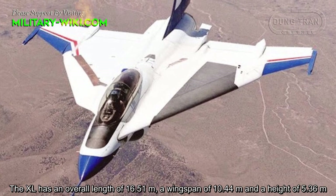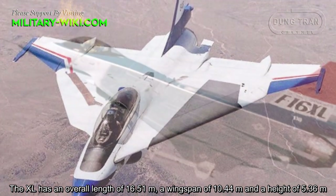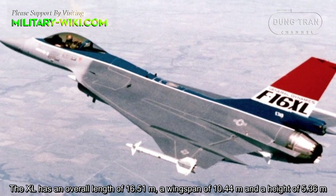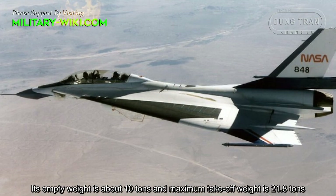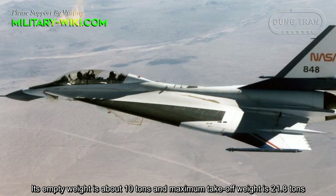The F-16XL has an overall length of 16.51 meters, a wingspan of 10.44 meters, and a height of 5.36 meters. Its empty weight is about 10 tons, and maximum takeoff weight is 21.8 tons.